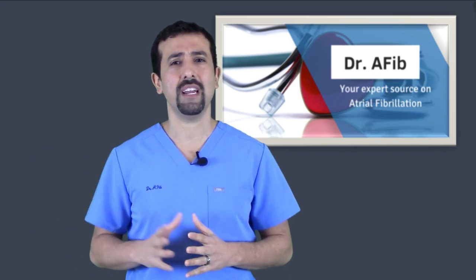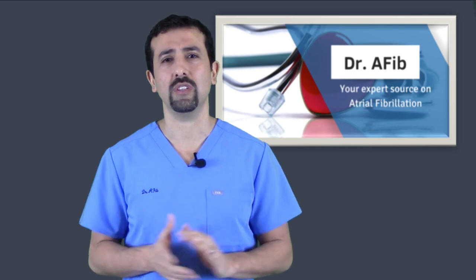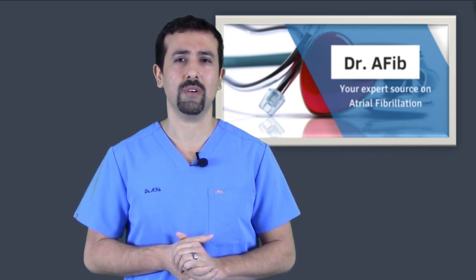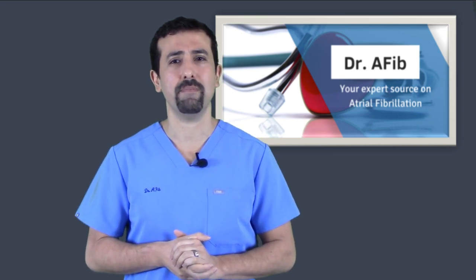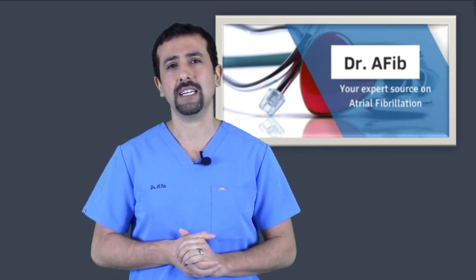So if somebody's been in AFib consistently for a couple of years, I usually don't even try a cardioversion because the success rate can be pretty low. But if you've been in AFib for several months or even a year, it can be beneficial and successful.